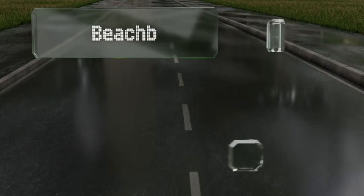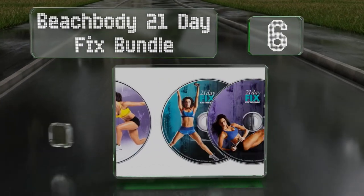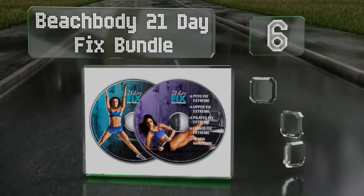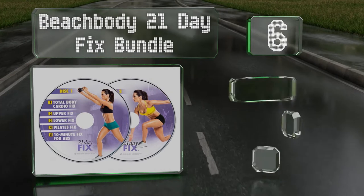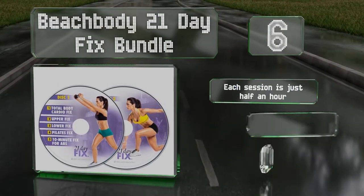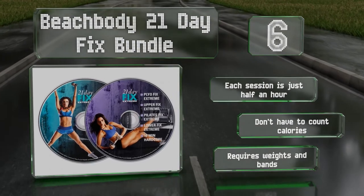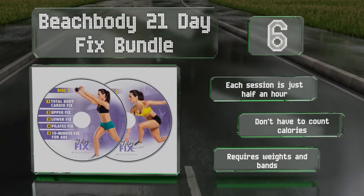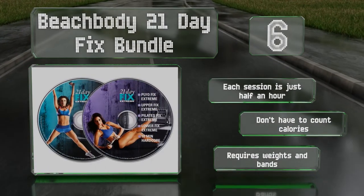Moving up our list to number six. To truly look your best, you will need to eat healthy in addition to exercising. The Beachbody 21 Day Fix Bundle includes two versions of its fitness program, as well as an eating plan and set of portion control containers. Each session lasts just half an hour and you don't have to count calories. However, it does require weights and bands.